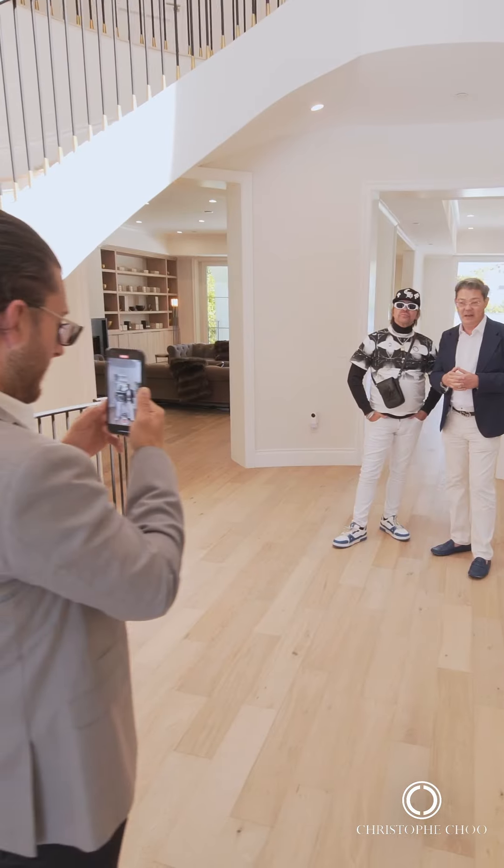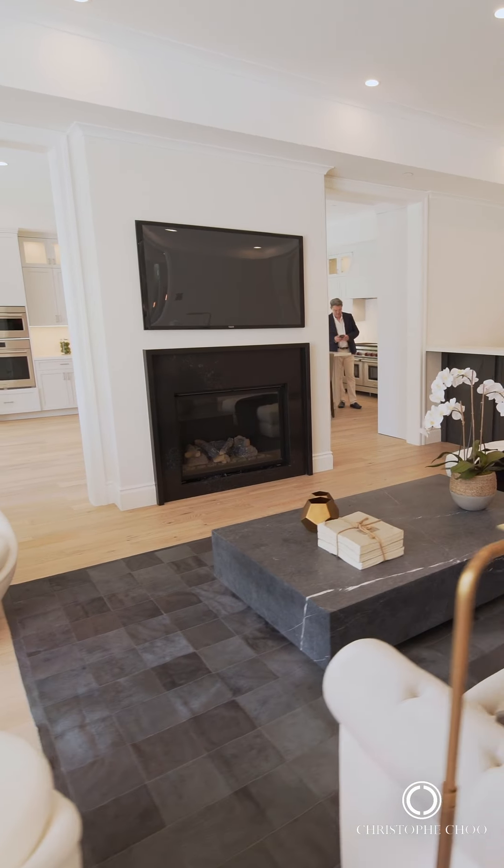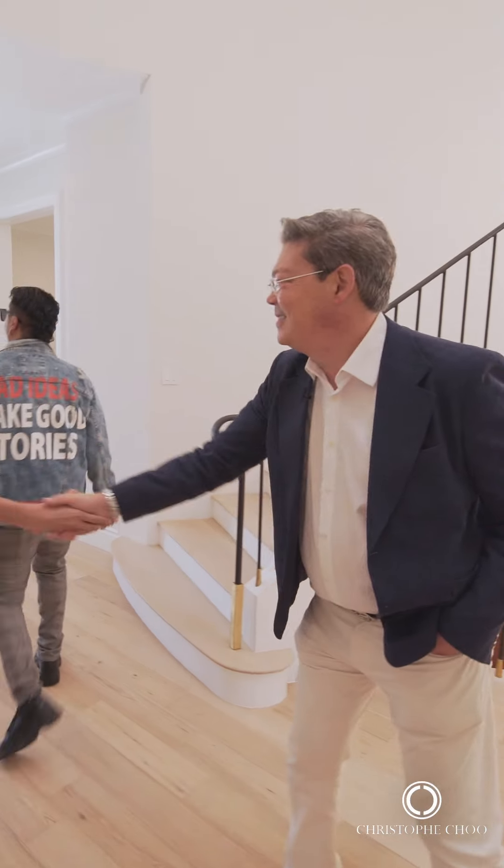We just concluded our broker's open house at this new listing in Beverly Hills on North Camden Drive. We had almost 200 brokers come through, and now the next part is selling it. With so many brokers attending, they'll bring their buyers and we're going to sell this beautiful home in Beverly Hills.